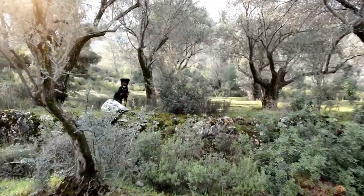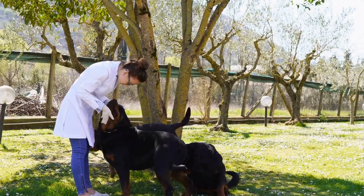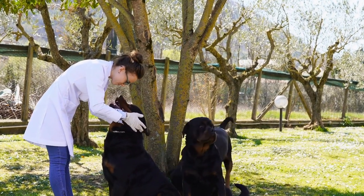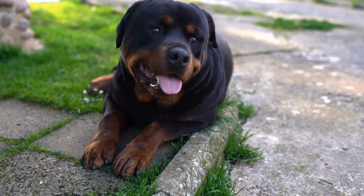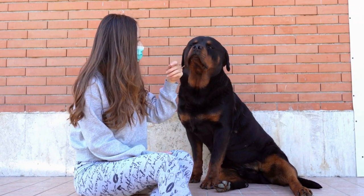Apart from regular bathing, routine maintenance of their ears, teeth, and nails is equally important for Rottweilers. Check their ears regularly for any signs of infection, and gently clean them with a veterinarian-recommended solution if necessary. Brushing their teeth at least two to three times a week helps prevent dental issues. Additionally, trimming their nails once they grow too long is essential for their comfort and proper gait.